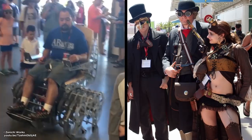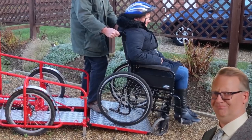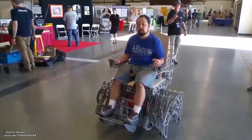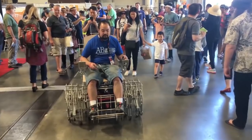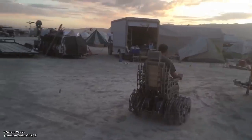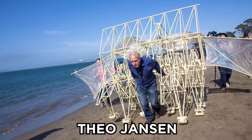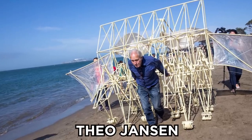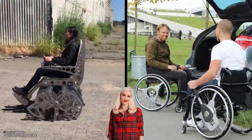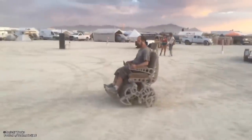Steampunk Power Chair. Steampunk fans will enjoy this incredible wheelchair without wheels — at least not in the traditional sense. The legs are gears lined up like a set of wheels, and as they move in and out, they propel the chair forward, giving the appearance of it walking. Designer Mark Ellis calls it mutant art, and says he created it to help him get around at Burning Man. Dutch artist Theo Janssen designed the leg linkage. Ellis admits it's not a good alternative for a traditional wheelchair, but he's still proud to drive it.